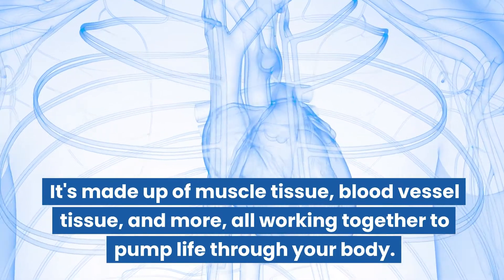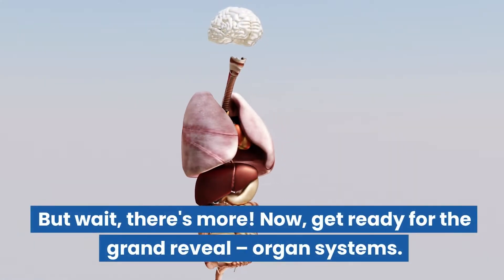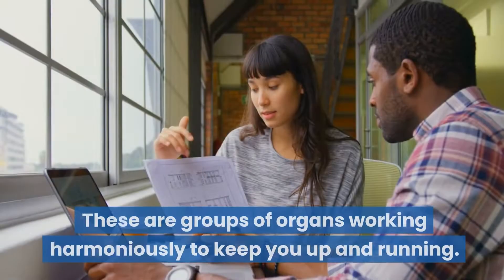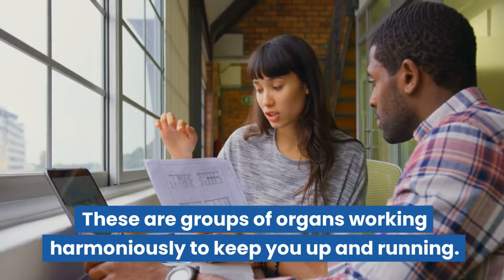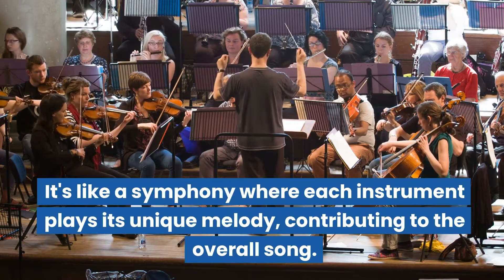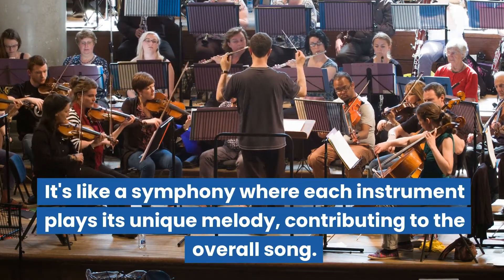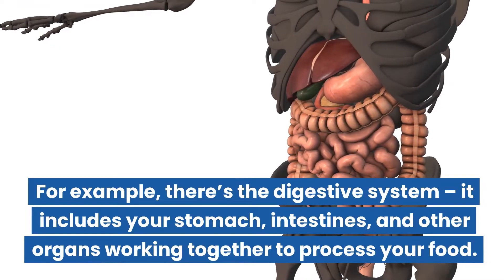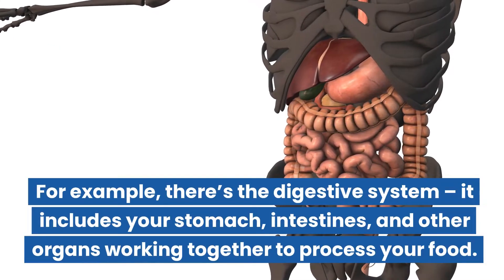Now get ready for the grand reveal: organ systems. These are groups of organs working harmoniously to keep you up and running. It's like a symphony where each instrument plays its unique melody, contributing to the overall song. For example, there's the digestive system — it includes your stomach, intestines, and other organs working together to process your food.